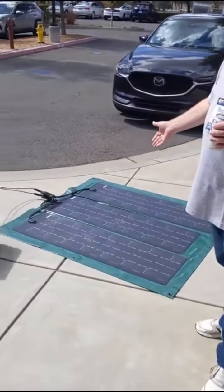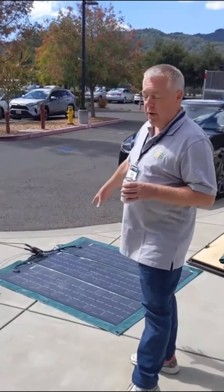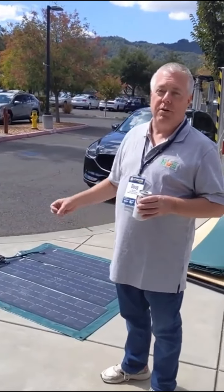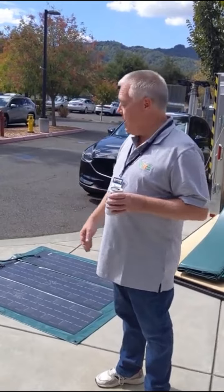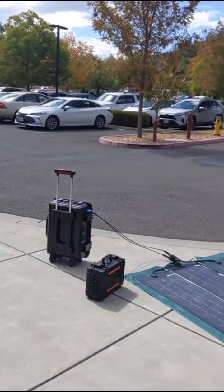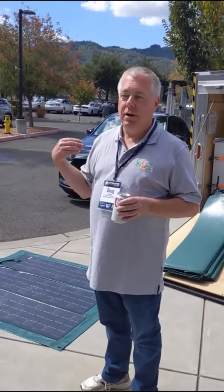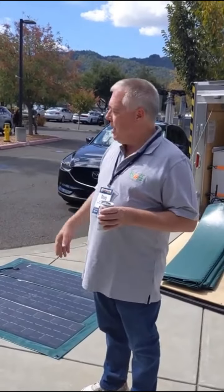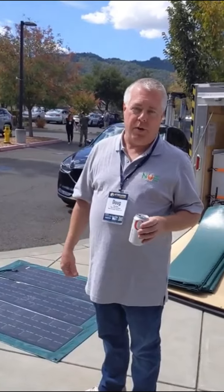All of our products are designed from a solar-first perspective, meaning that they're designed to be recharged using solar. We also build and provide these flexible solar panels, which don't have glass — again, mobile is the key. But they can also be recharged from any solar panel that you have access to. We don't have proprietary connectors, so if you have access to other solar locally, you can use those. And all of our products can be recharged from what we call shore power, which is the grid source as well.